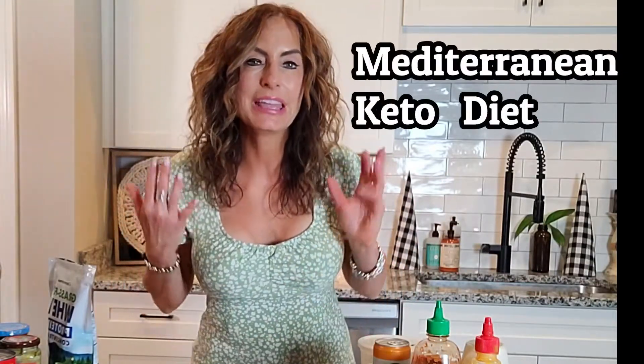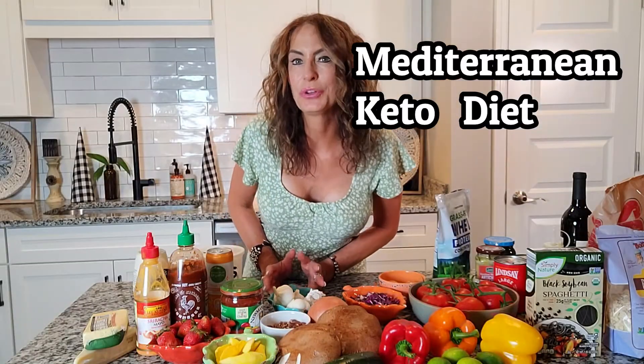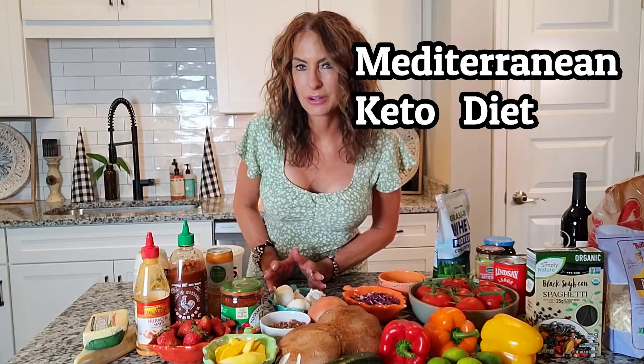What if there were a diet — or shall we say a lifestyle — that actually could make you look younger, feel younger, take away your arthritis, your back pain, inflammation, heart disease, cancer, and just made you feel like a young pup again? And what if it was actually scientifically proven? Would you give it a try? I'm asking you to give it a try.